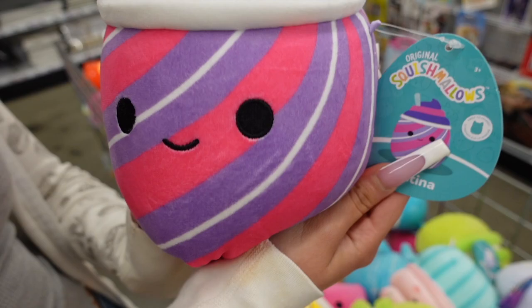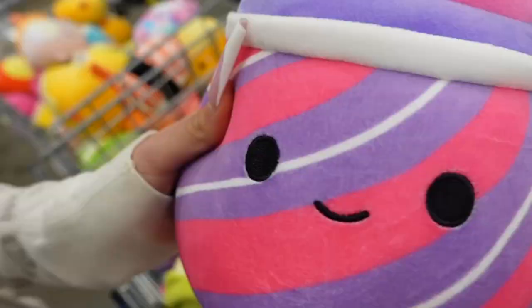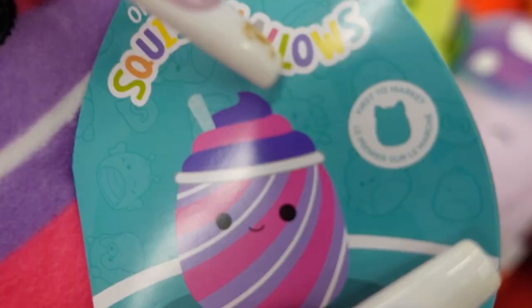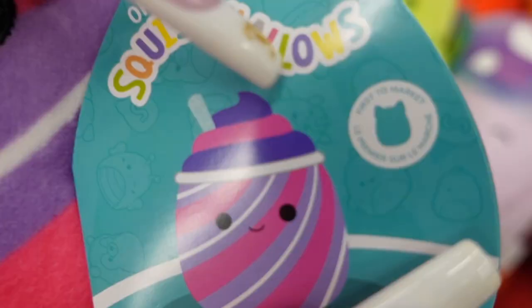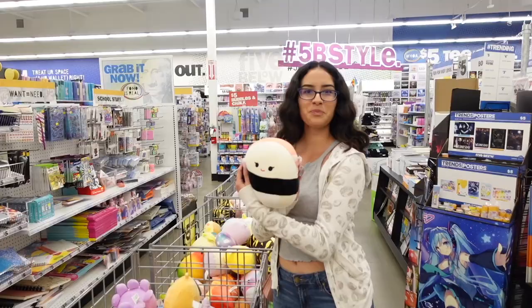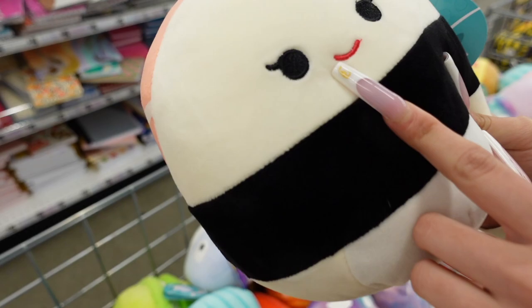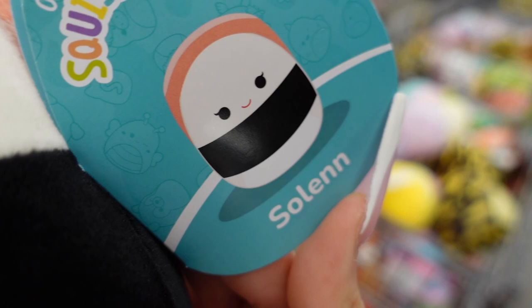The next Squishmallow I spotted is this very cute multicolored Slurpee. It has a very nice shade of purple and like a hot pink magenta color. I like the straw — it's holographic. It has a little subtle smile and the tag says first to market. The name is Christina. The next one I spotted is this sushi. I like that it only has one lash on each eye and the smile is embroidered with red. Its name is Solin.